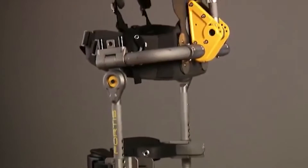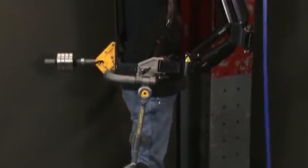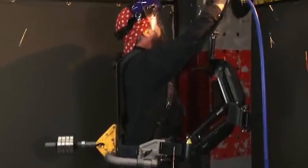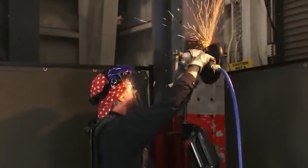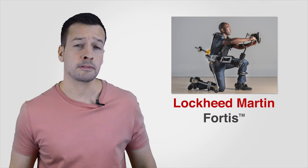Fortis Exoskeleton: Lockheed Martin, a leader in exoskeleton technology, developed Fortis as a human-powered system to reduce metabolic burn rate by literally taking the weight of shipbuilders' tools off their shoulders and transferring it to the ground. The exoskeleton is able to support tools of up to 16kg.